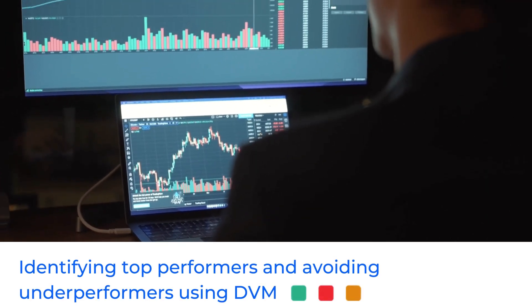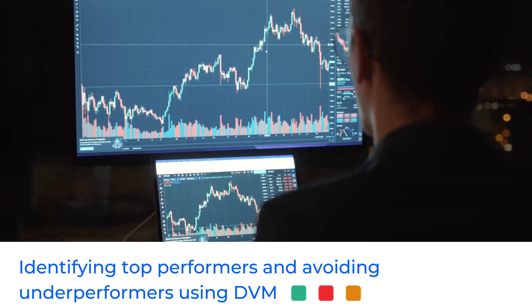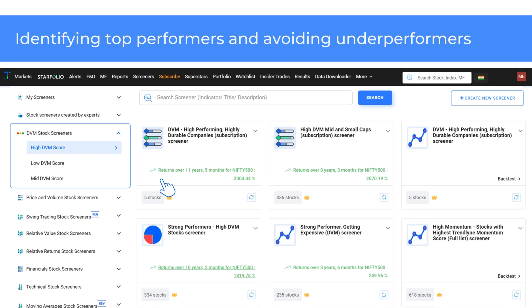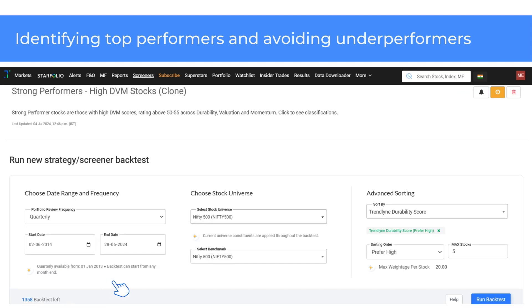Trendline's DVM scores help you evaluate all aspects of a stock. You can choose from curated screeners or create your own using these scores to develop a high-return trading or investing strategy. In the Screeners section, you will find DVM Screeners. These pre-built screeners use the DVM score to filter stocks, sorting them according to their DVM classifications and scores. You can also backtest these screeners to see how a strategy has performed in the past. The backtests include filters that let you adjust the frequency of portfolio reviews and control the number of stocks invested in each period.